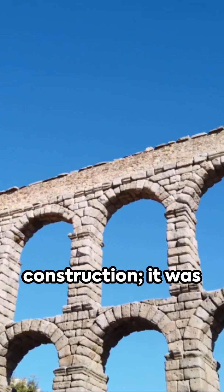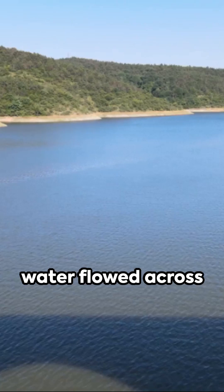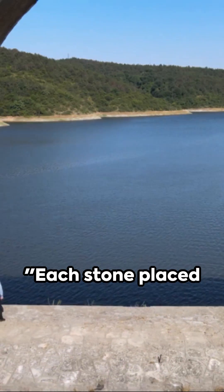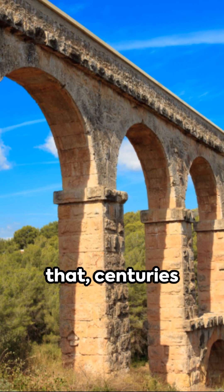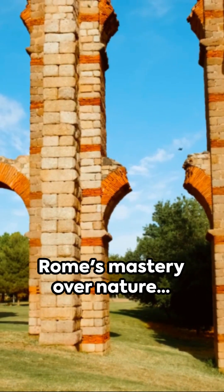This wasn't just construction — it was an art. Using gravity alone, water flowed across valleys and mountains straight into the heart of ancient Rome. Each stone placed with such precision that, centuries later, these aqueducts still stand as monuments of Rome's mastery over nature.